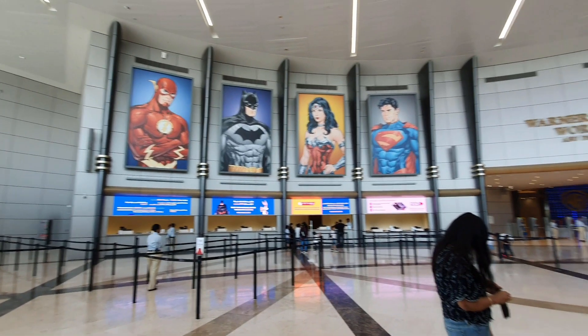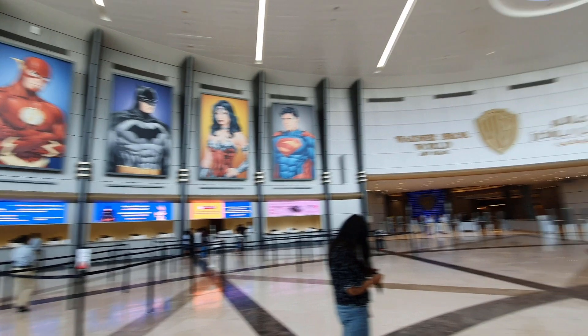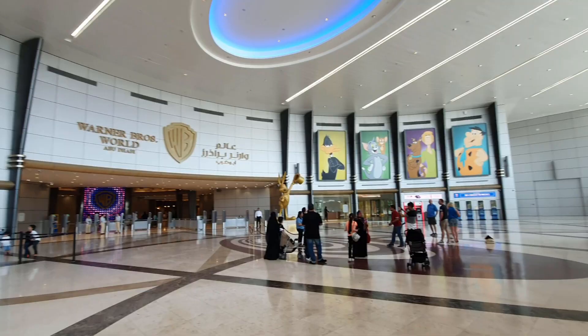Hello and welcome to Warner Bros. World Abu Dhabi. Are you a Scooby-Doo fan like I am? If so, then you are in for a treat.